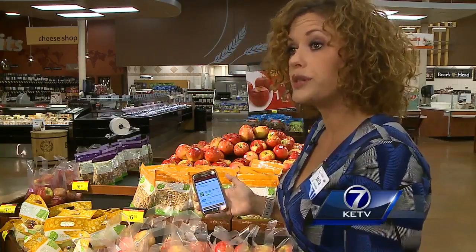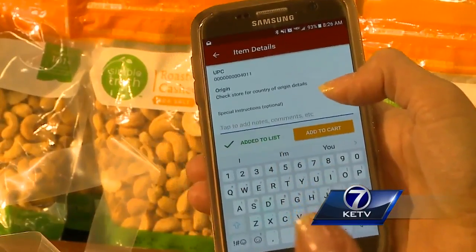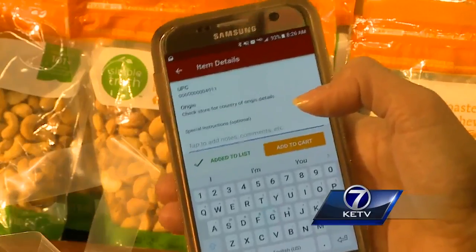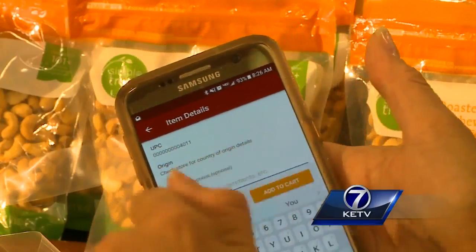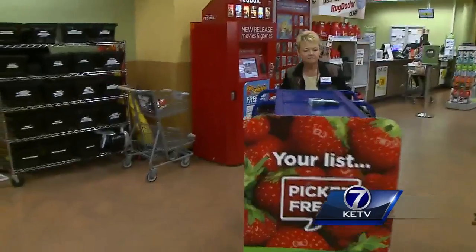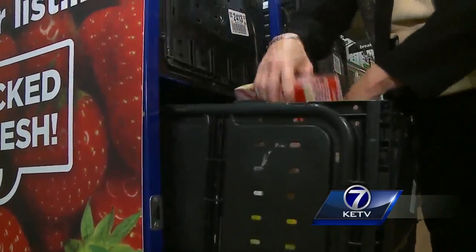Lowry tells me the technology behind the ClickList app is driving the trend for the company. When I order bananas, I want five small green bananas because I want those to last. I can enter all of those comments in, and they'll provide that for me. Technology with ClickList also allows Kathy Sherman to shop for six online customers at once.